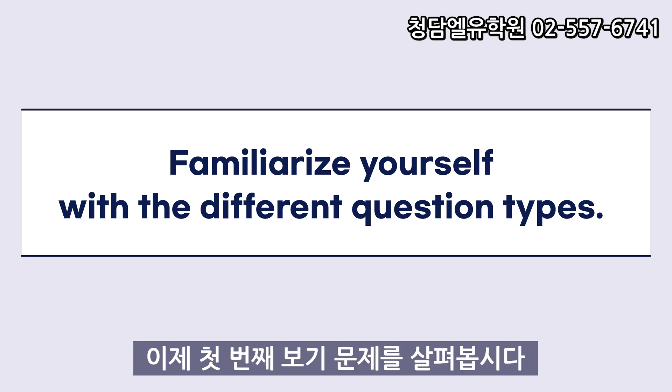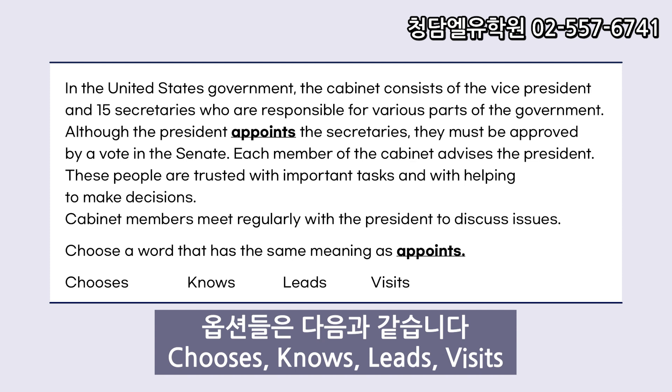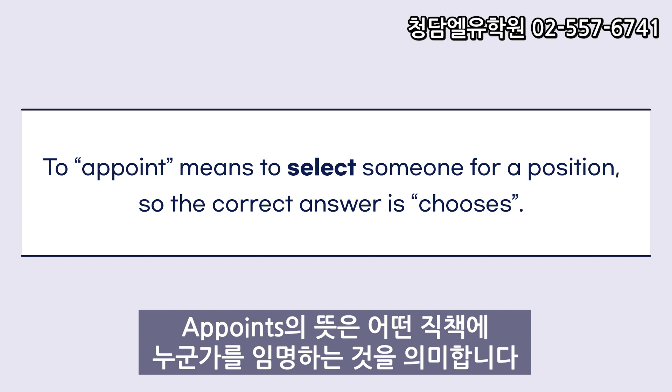Let's go over the first sample question. In the United States government, the cabinet consists of the vice president and 15 secretaries who are responsible for various parts of the government. Although the president appoints the secretaries, they must be approved by a vote in the Senate. Each member of the cabinet advises the president. These people are trusted with important tasks and with helping to make decisions. Cabinet members meet regularly with the president to discuss issues. Choose the word that has the same meaning as appoints. The answer choices are: chooses, knows, leads, visits. To appoint means to select someone for a position, so the correct answer is chooses.